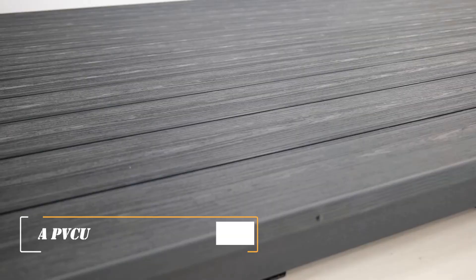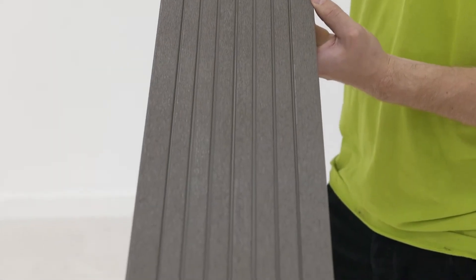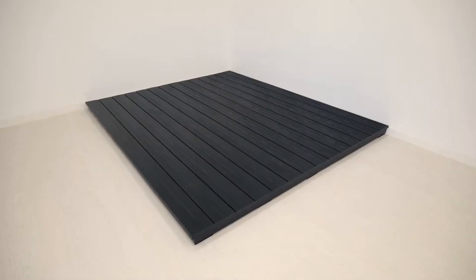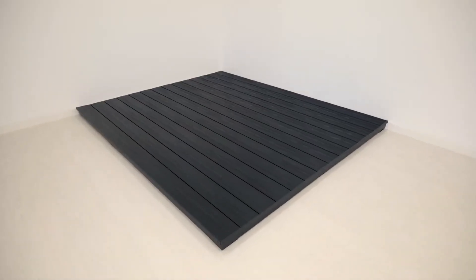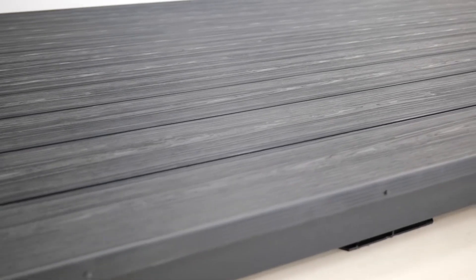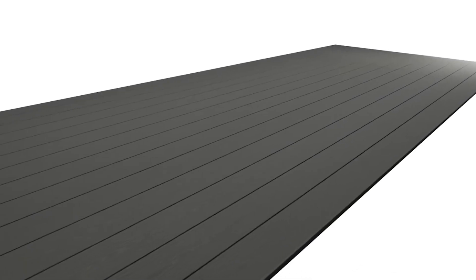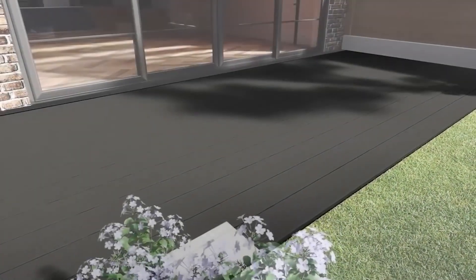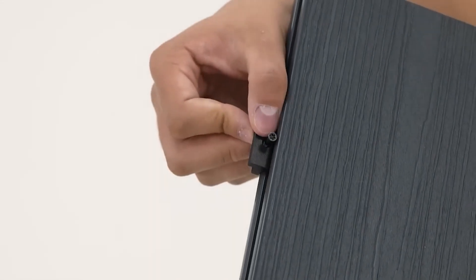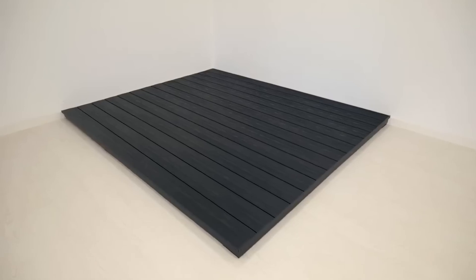Composite Tread Decking — PVC-U: Our selection continues with composite tread decking for terraces. This is one of the thickest options on the market. At 37mm, the decking doesn't bend, warp, or rot. It also doesn't rust, doesn't absorb liquids including wine and coffee, doesn't need to be painted or sanded, and doesn't contain lead. The primary material used is PVC-U.